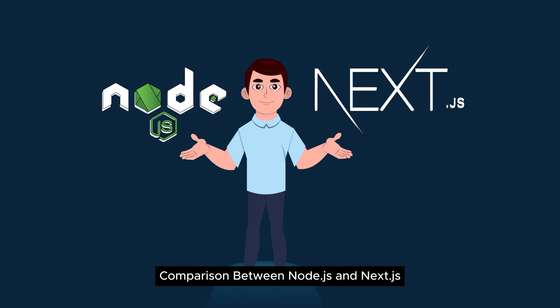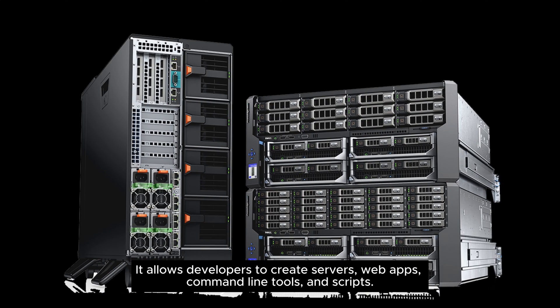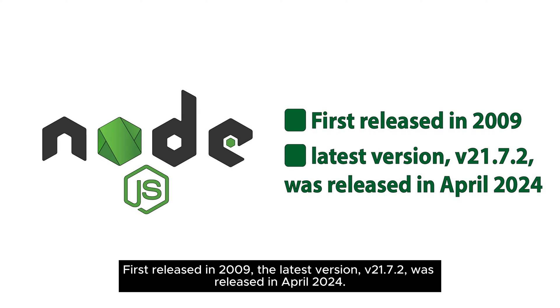Comparison between Node.js and Next.js. What is Node.js? Node.js is an open-source, cross-platform JavaScript runtime environment. It allows developers to create servers, web apps, command-line tools, and scripts. First released in 2009, the latest version, version 21.7.2, was released in April 2024.